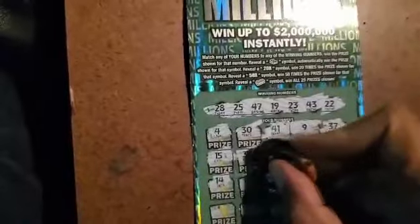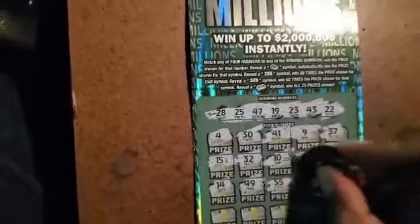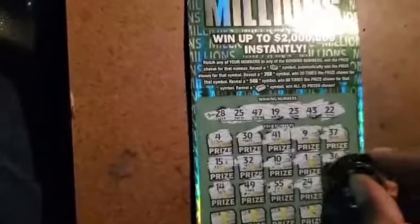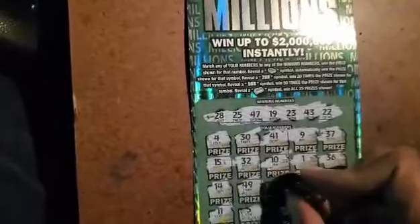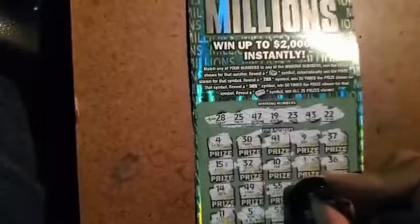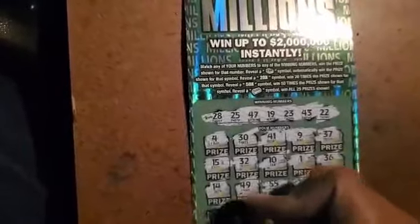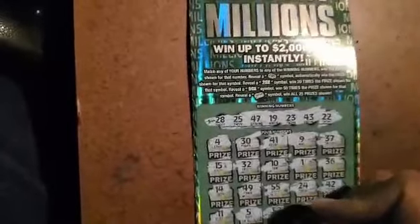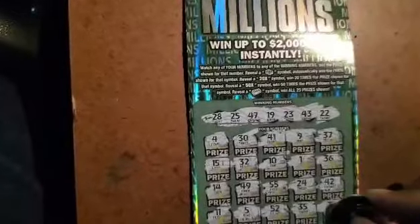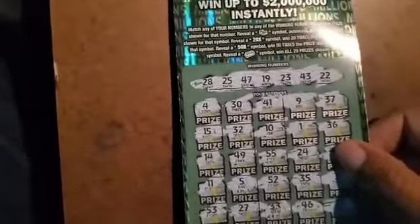Got a 10 and a 1, 36. No 30s up there so keep that in mind. Got a 14, 49, 55, 24 — one number off. 42 — another one number off. 11, 55, 25, 35, and a 3, 53, 27, 33, 46, and 21. No go.